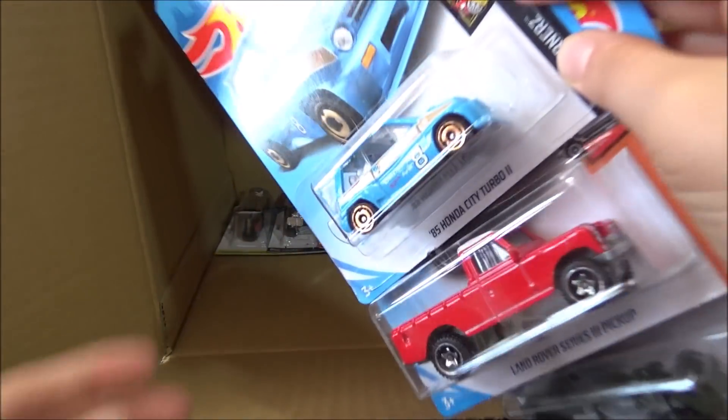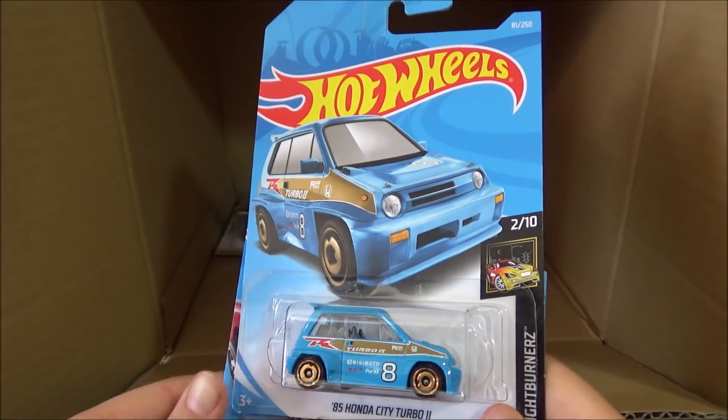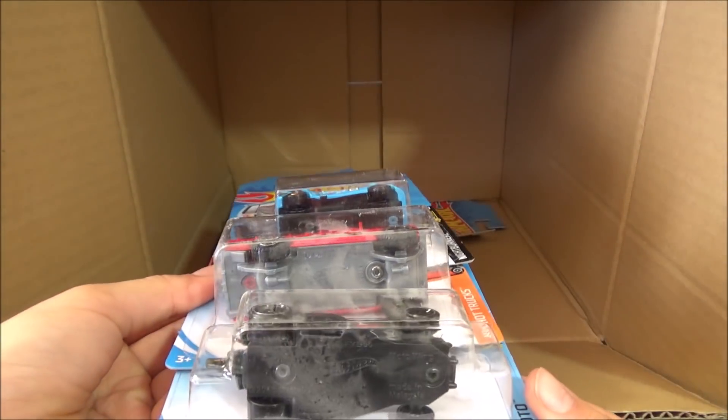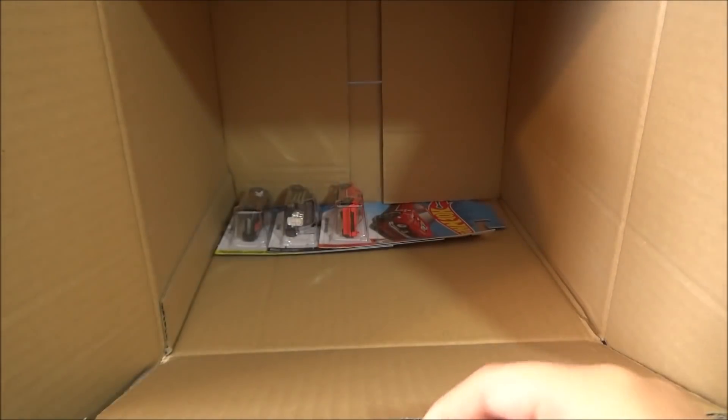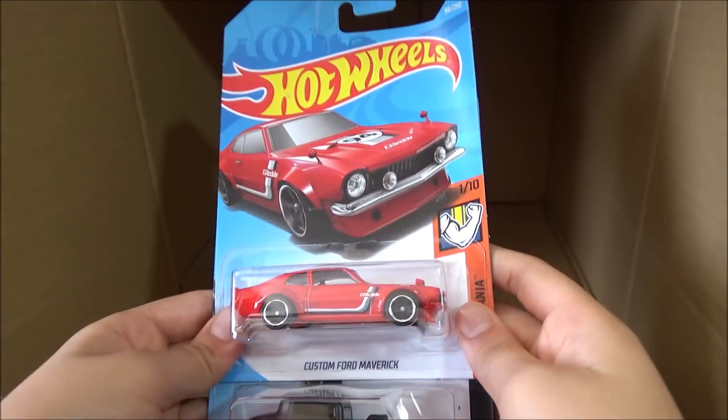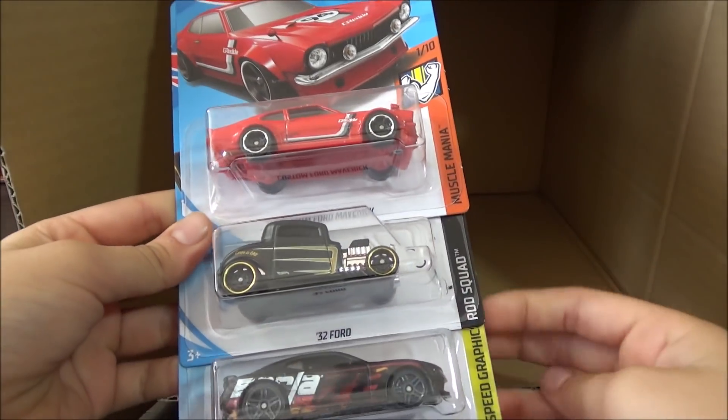Getting to the last of the case, we have the '85 Honda City Turbo II, the Land Rover Series 3 Pickup, and the Moto Wing. And the last three cars of the case are the Custom Ford Maverick, the '32 Ford, and the '16 Camaro SS.